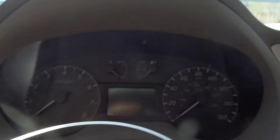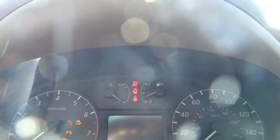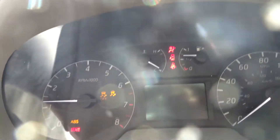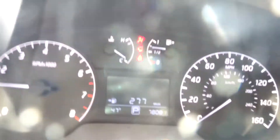Starts right up. It is a sport model — has Eco mode, traction control, and power mirrors. 78K, just rolled. Runs great, idles nice and smooth, no check engine lights.